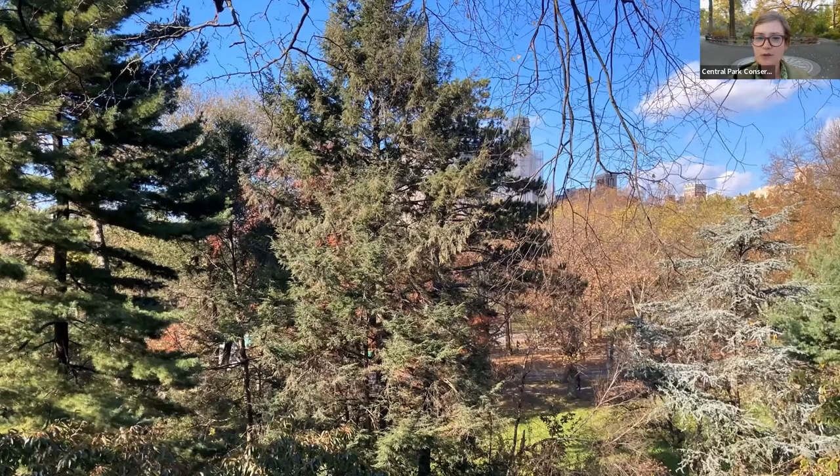As we look out, it's a beautiful view to take in. There are more evergreen trees and all the trees are letting us know — don't worry about us, we are ready for winter, we're going to be fine.